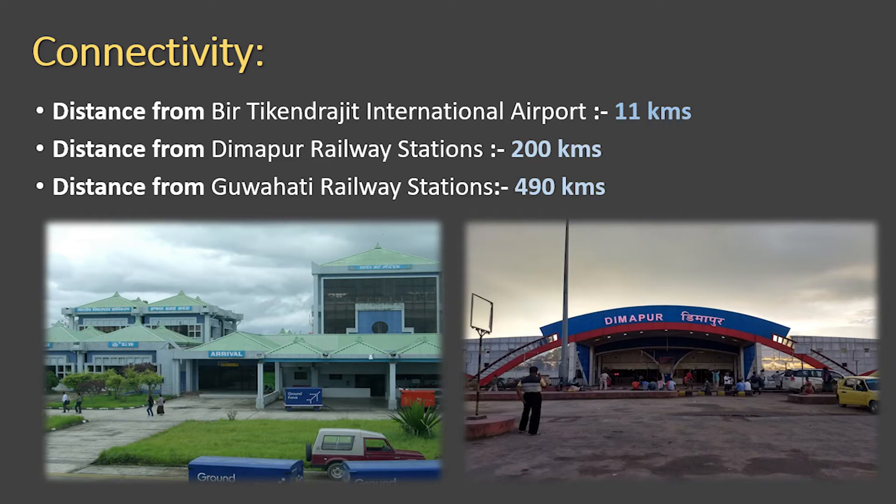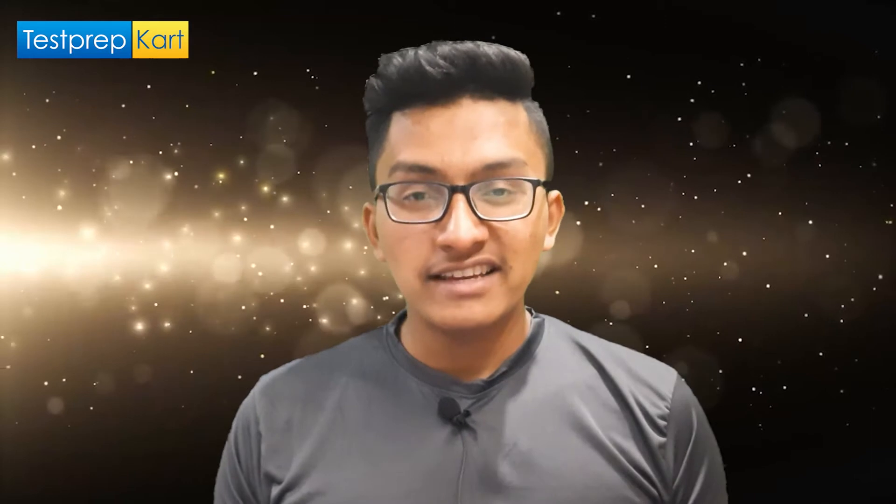Talking about connectivity: it is very close to the airport — about 11 kilometers away from Bir Tikendrajit International Airport in Imphal. For railway connectivity, you can reach here via Dimapur railway station, which is 200 kilometers away, or Guwahati railway station, which is around 490 kilometers from NIT Manipur. The best way to reach here is by airport, since it is just 11 kilometers away.